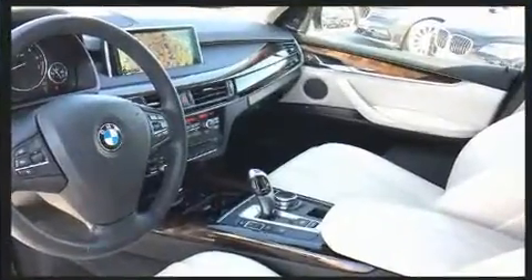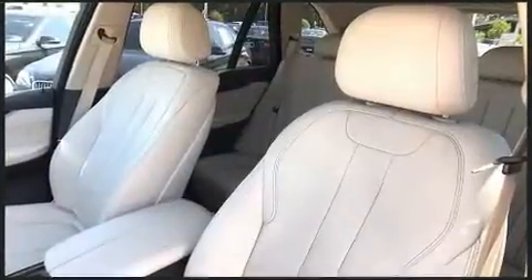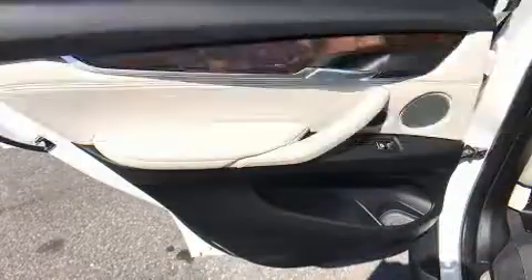Top features include power front seats, front and rear reading lights, a built-in garage door transmitter, a trip computer, automatic dimming door mirrors, a power lift gate, and seat memory.